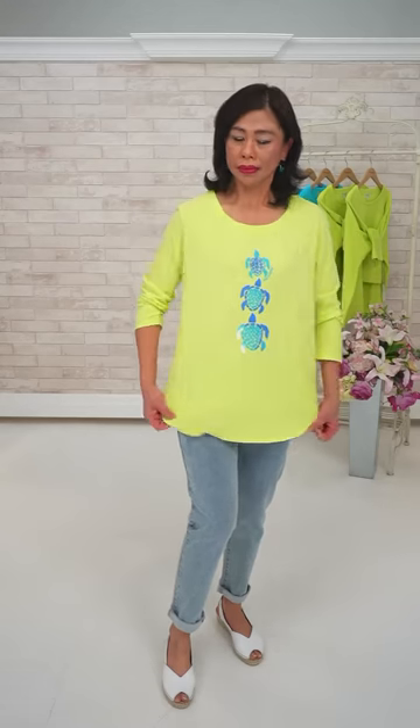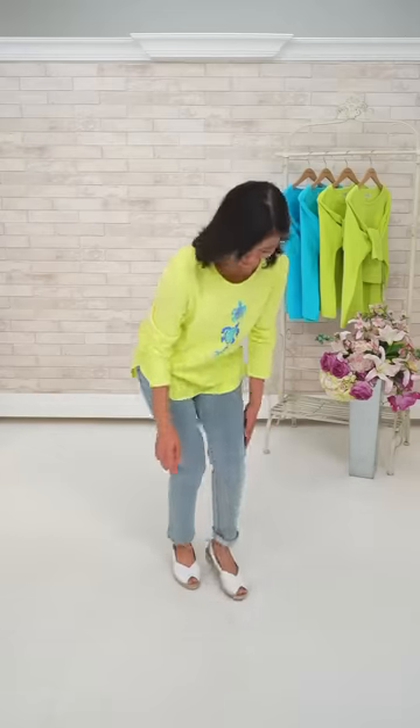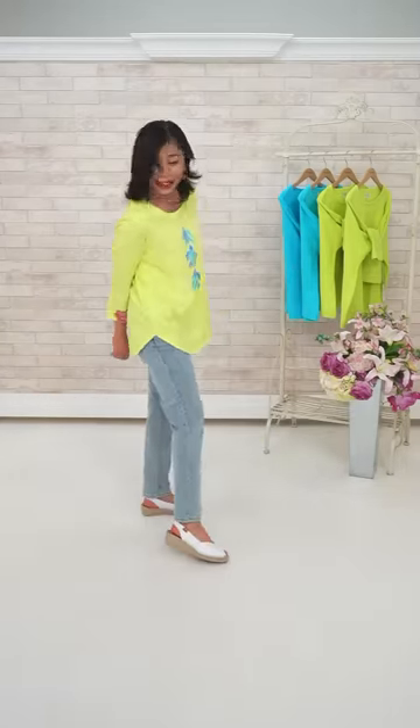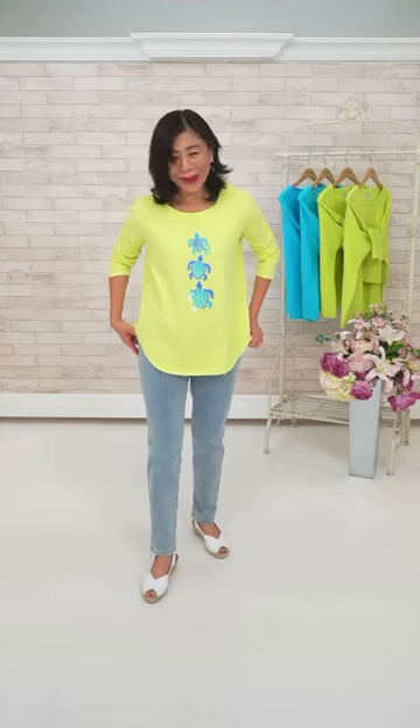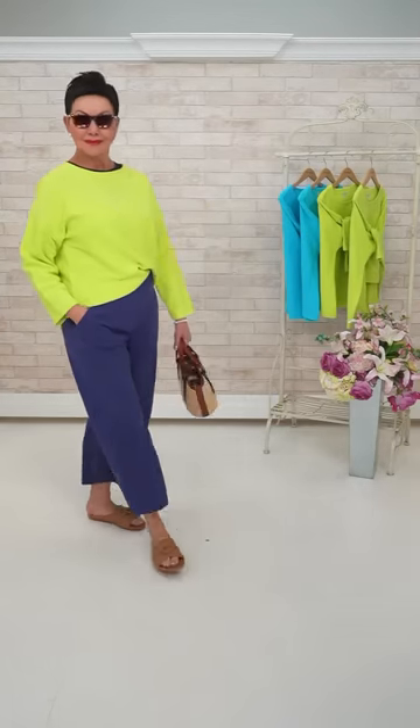This jogger is quite different from the Charlie B — this one feels more like a denim, while the Charlie B is like cotton. Let's show the top: it has a faux fly and lots of adjustability — roll it, unroll it, whatever you want. The espadrille by Tony Pons has been our number one shoe this year — everybody loves it. You can run in it if you need to. And the turtle t-shirt only comes in green.